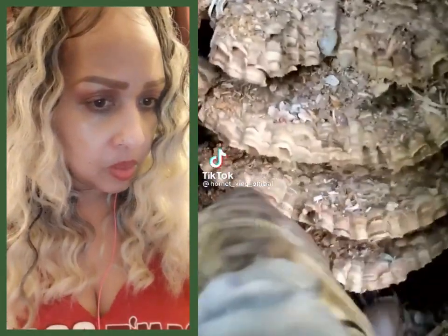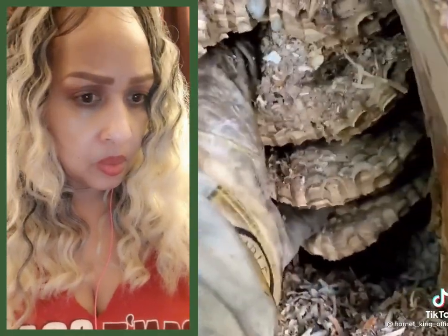I wanted to see the entire length of this nest, knowing that the homeowner said that he didn't care how much I cut because he was going to cut this tree down anyway.